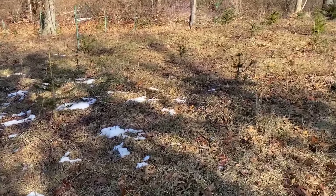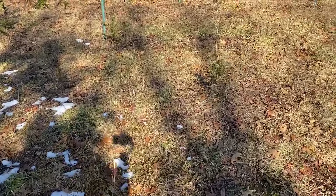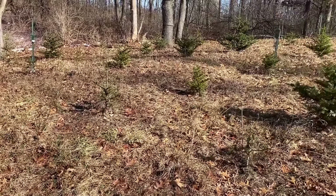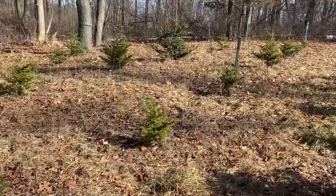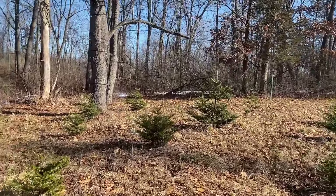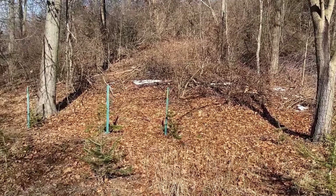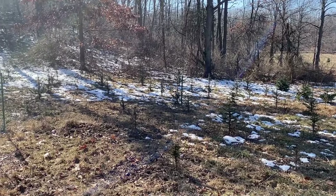Coming down, coming up — oh, very upsetting. A little further this way we get into our Koreans, and they haven't been touched. Besides that one nice big one over there that has a deer rub on it. But all these Nordman — heartbreaking.